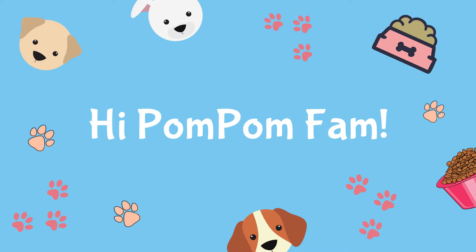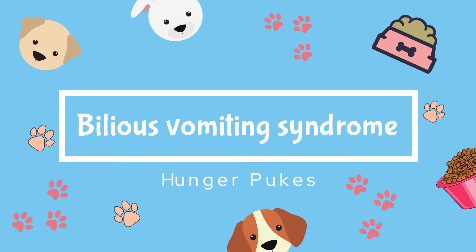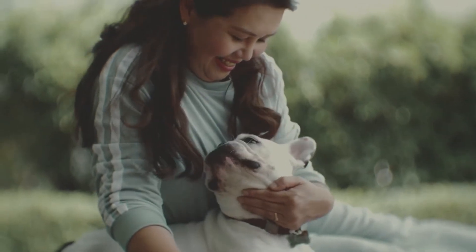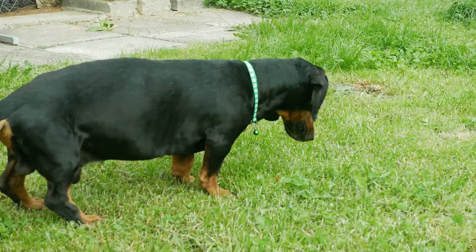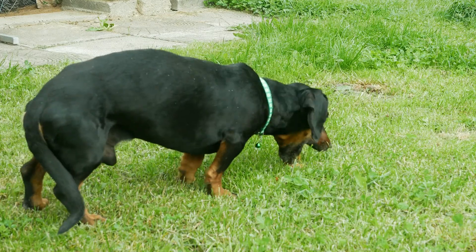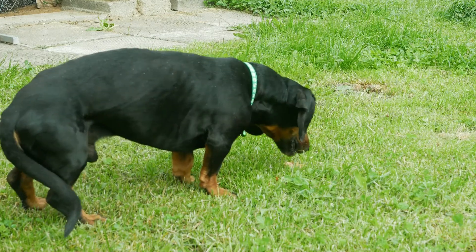Hi Pom Pom fam! Have you heard of a condition called bilious vomiting syndrome, also known as hunger pukes? It may not be a big trend to talk about, but more likely than not, domesticated dogs experience it quite often. Today we will discuss what bile vomit is, what causes it, and how to prevent or treat it.